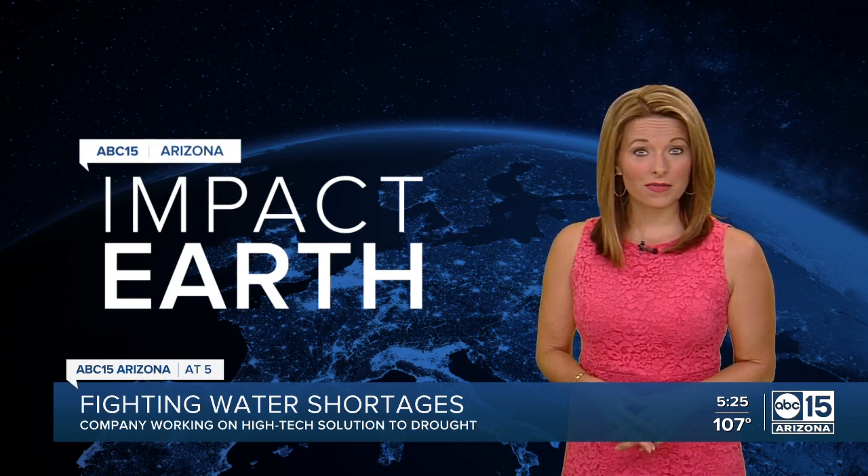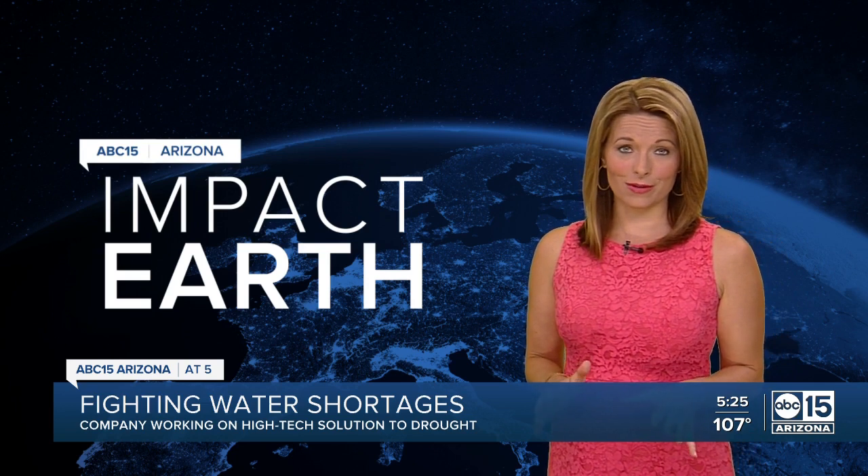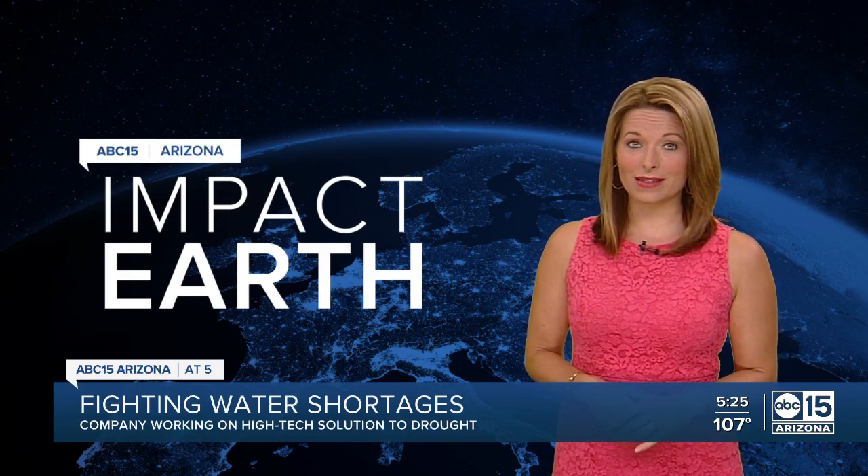A Tempe-based engineering company is finding ways to conserve and recycle water without the use of chemicals. Our Impact Earth team went to see how that technology works. Here's meteorologist Jorge Torres.